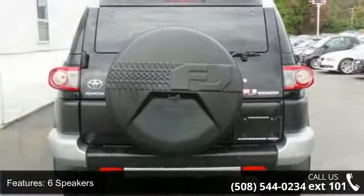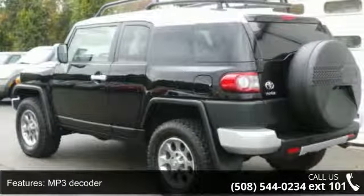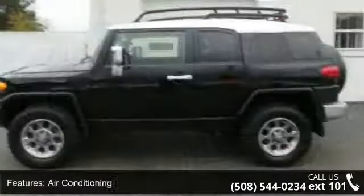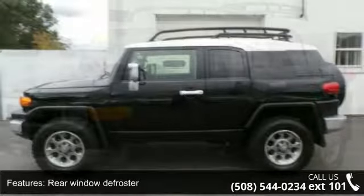Additional features include rear window defroster, garage door opener, multi-information display, power steering, and power windows. Let us put you in the driver's seat today. Call or click to contact your dealership.